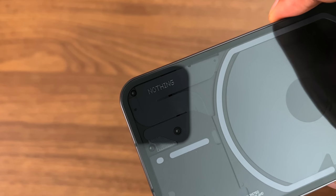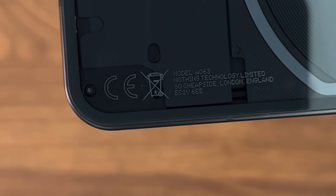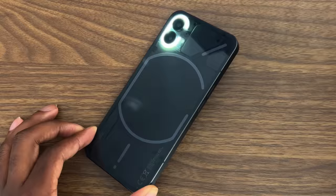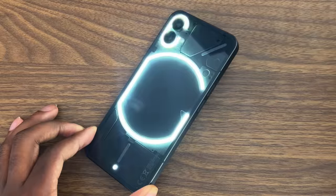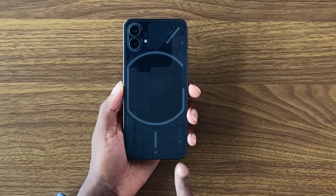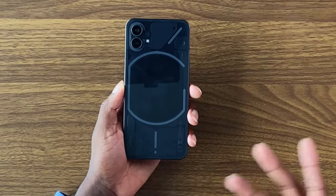Let's talk about the biggest selling point of the phone, and that would be the back. It's a transparent back, which is a bold move. Looking at the back, they have the Nothing logo printed on it with some legal information. You can see it's headquartered in the UK. There's a charging coil in the back for wireless charging, and you may have noticed the lights. They have LED strips in different positions to alert the user. It's only white LED strips — not RGB or any rainbow effect.